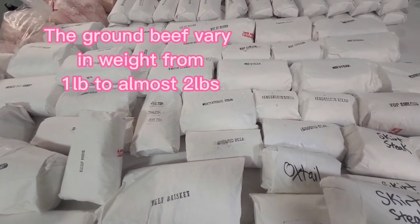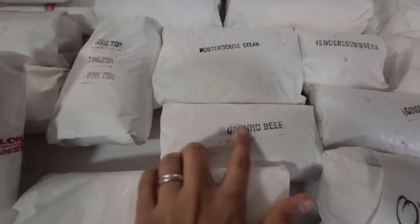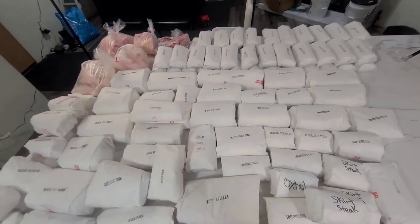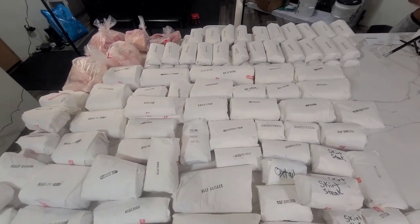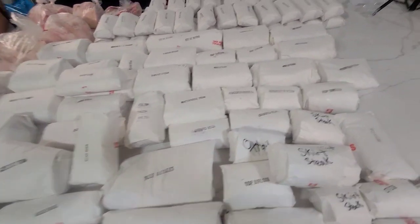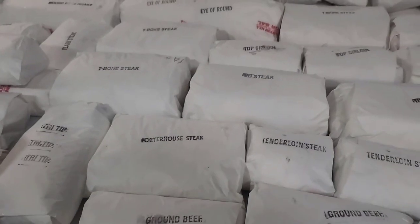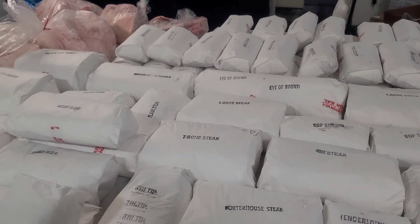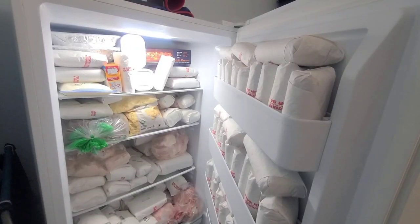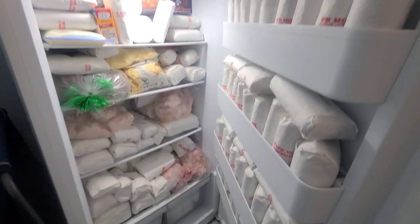I'm going to weigh everything and get it in the freezer because it's a long drive and some things are starting to thaw. I just wanted to show you guys this is a half cow — this is how much our half cow came out to be. We got it from Forest Cattle, who apparently grows really big cows.